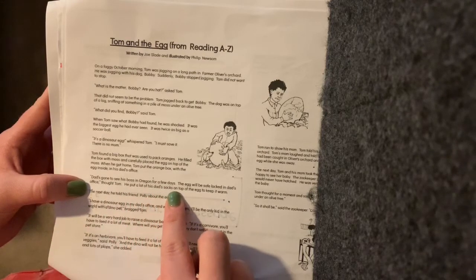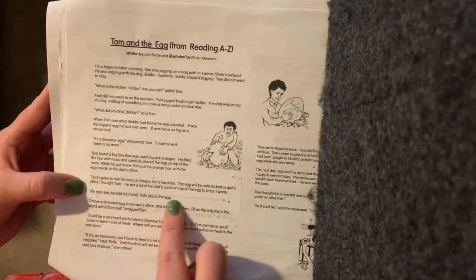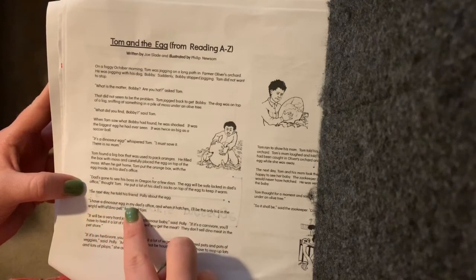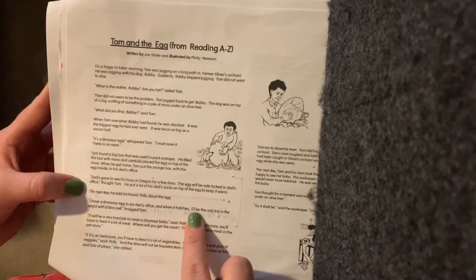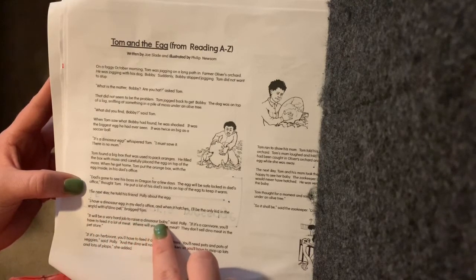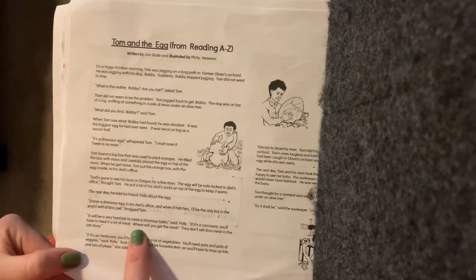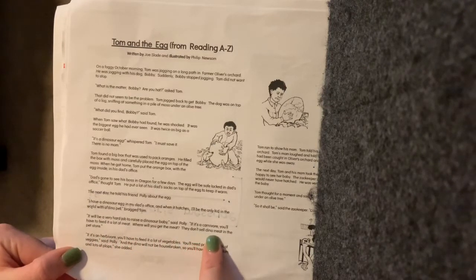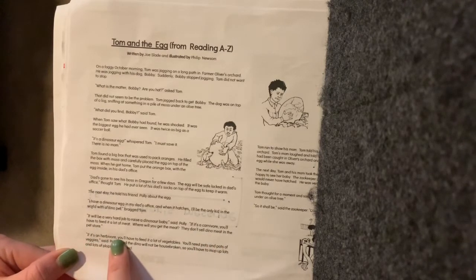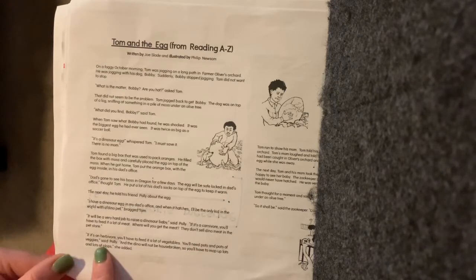He put a lot of his dad's socks on top of the egg to keep it warm. The next day, he told his friend Polly about the egg. "I have a dinosaur egg in my dad's office. And when it hatches, I'll be the only kid in the world with a pet dino," bragged Tom. "It will be a very hard job to raise a dinosaur baby," said Polly. "If it's a carnivore, you'll have to feed it a lot of meat. Where will you get the meat? They don't sell dino meat in the pet store. If it's an herbivore, you'll have to feed it a lot of vegetables — you'll need pots and pots of veggies," said Polly. "And the dino will not be housebroken, so you'll have to mop up lots and lots of flops," she added.